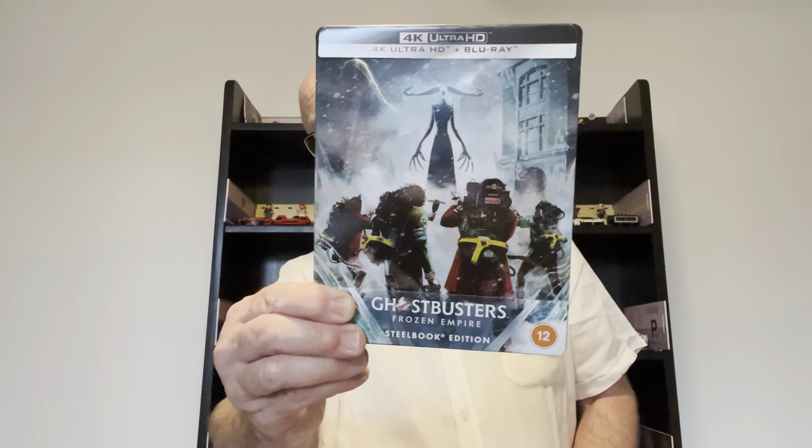Back to today's vlog. I picked up one of this week's big releases — Ghostbusters Frozen Empire, the HMV exclusive steelbook. There was another film released this week as well in a steelbook and that was Godzilla vs Kong: The New Empire. I can't remember which way around the title goes, but I'm not really too worried about it. I didn't see it in the cinema.